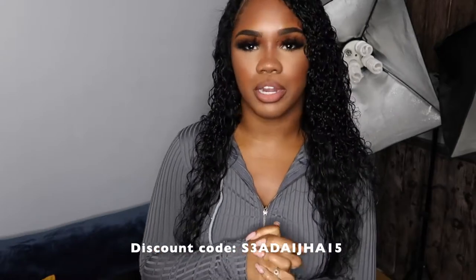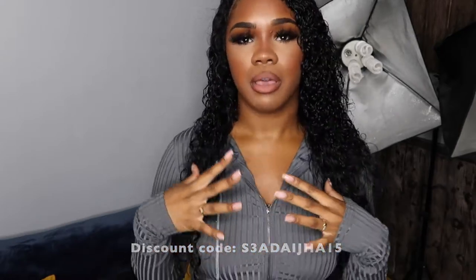accessories, and even shoes so I can give you guys my honest opinion on Shein. This video is not sponsored by them, not one bit. I'm going to be giving you guys my honest opinions. There's so many things here, so let's just get right into the video.